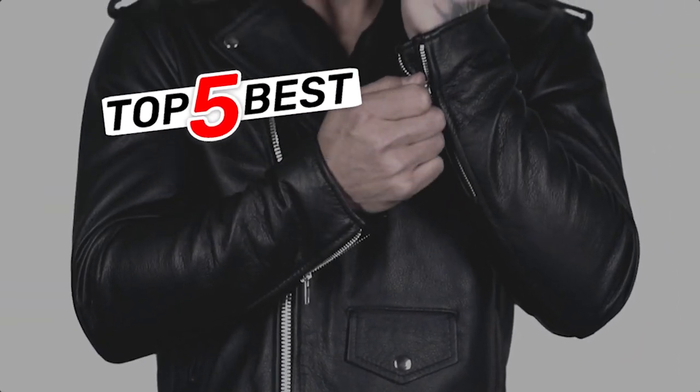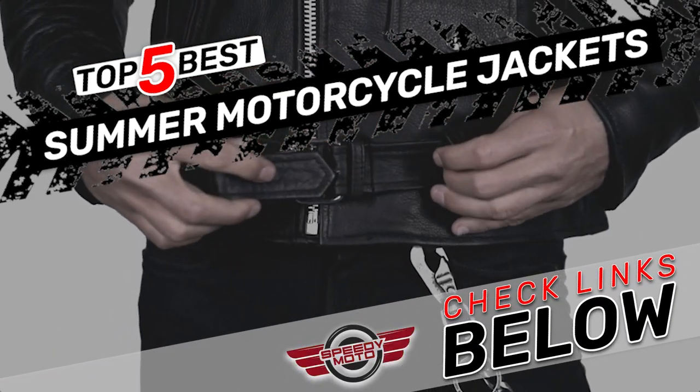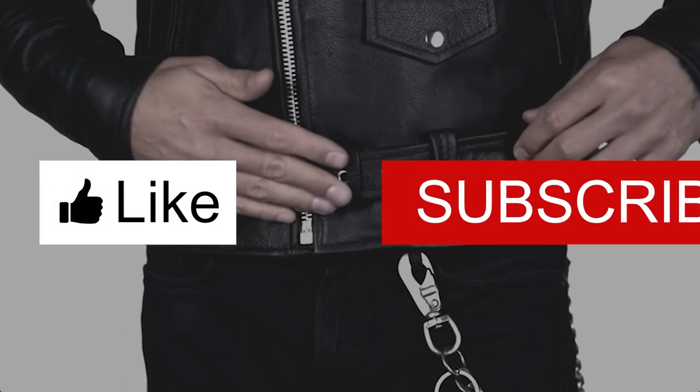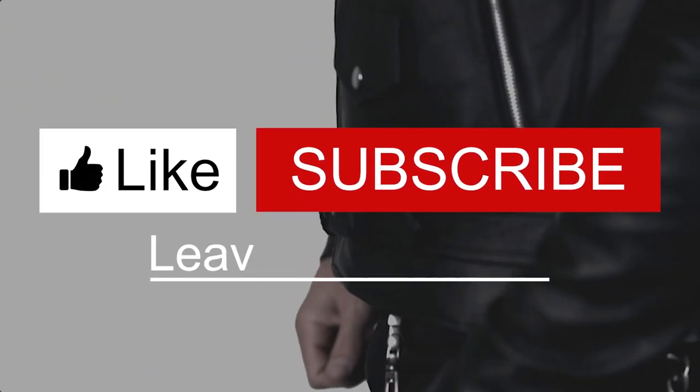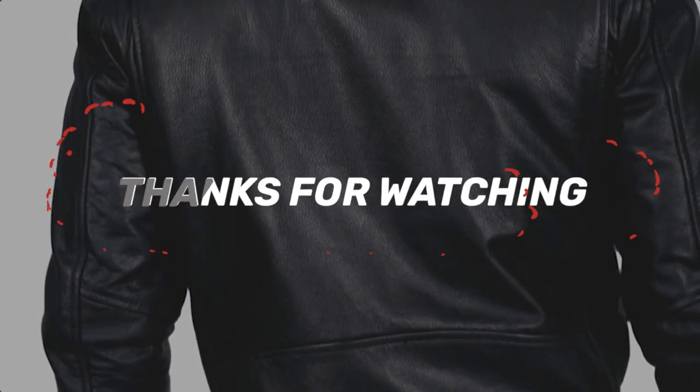There you have it — our top 5 best summer motorcycle jackets on the market. Check out the links in the description below for detailed information and latest pricing. If you thought this video was helpful, please smash that like button and consider subscribing. If you didn't, let us know why in the comments below. Thanks for watching and I'll see you in the next video.